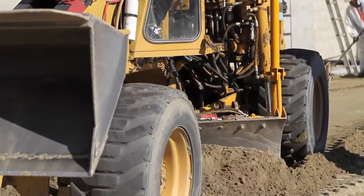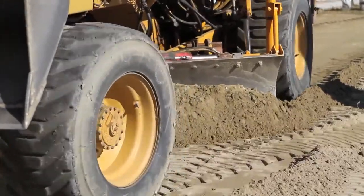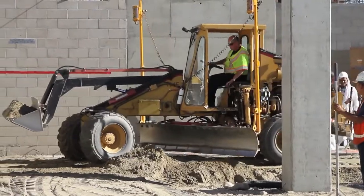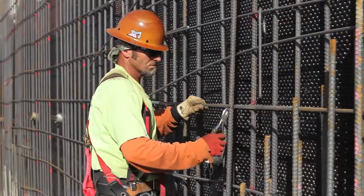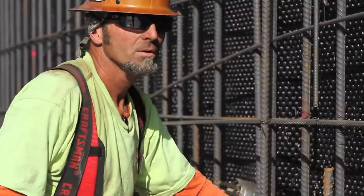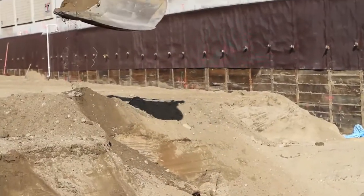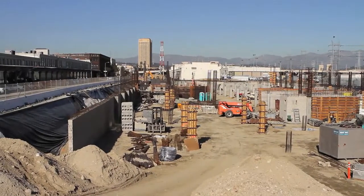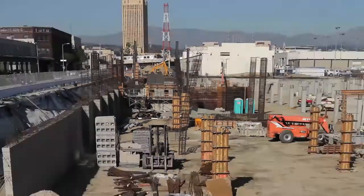From the very beginning, we started the excavation on the south end of the project and moved to the north end, given how tight the north end was to the existing MTA structure. They required a lot more shoring and excavation work there, as opposed to on the south end, where it was all pretty much open cut, sloped excavation.